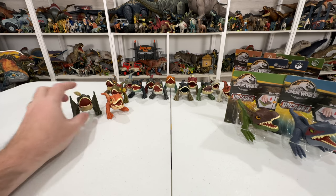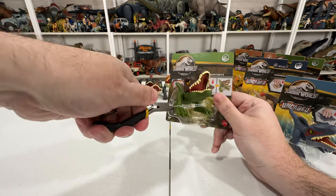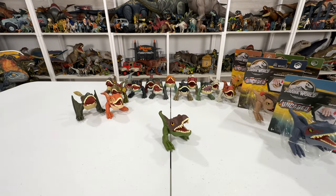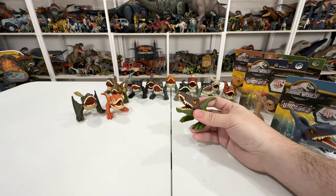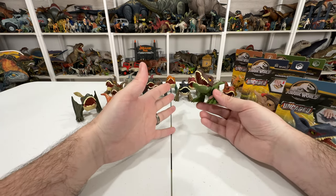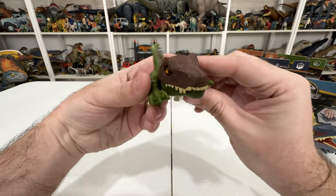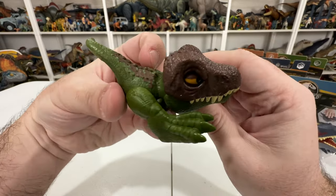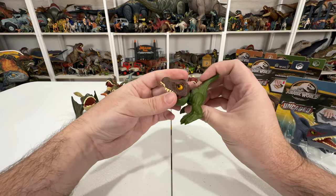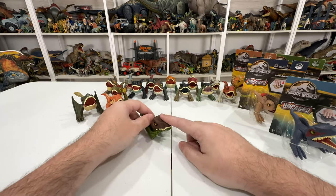Moving on, we got Baryonyx - again no name on this one but I'm pretty sure it's supposed to be Limbo from Camp Cretaceous, based on the colorway. A lot of these figures are based pretty heavily on Snap Squad - just retooled and reproportioned - and Baryonyx definitely is. It has the mean eyes. The detail on these is pretty nice. They're solid figures - not cheap feeling at all. For about five bucks they're really not bad for what they are.